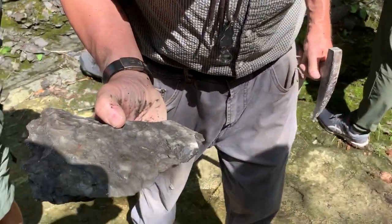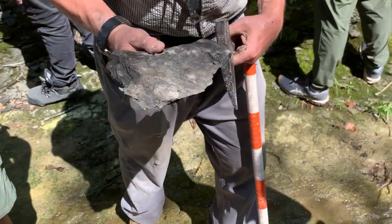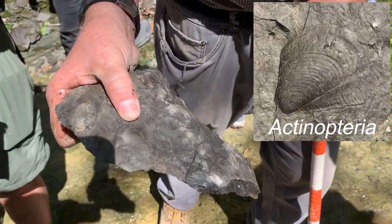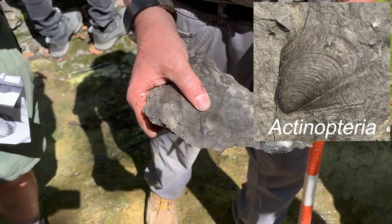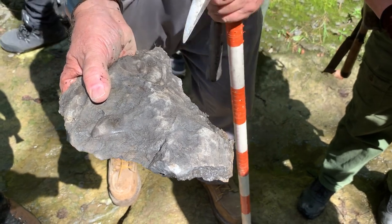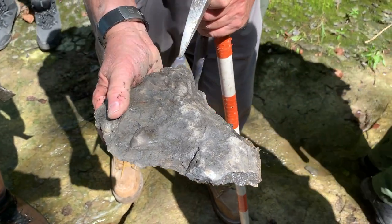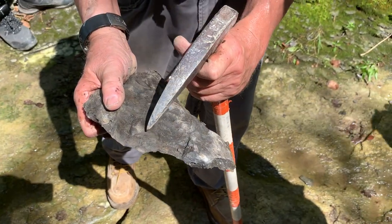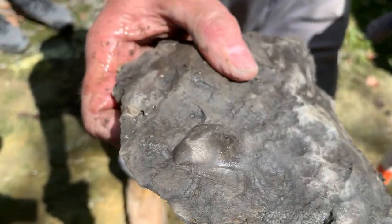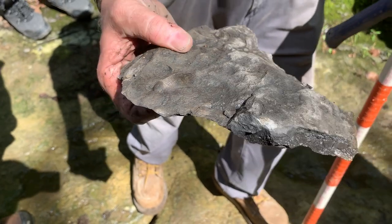Here's a nice slab that shows a beautiful example of Actinopteria — this is a bivalve related to the modern pearl oysters. This is the counterpart of that trilobite; John has the actual specimen, but you can see the pygidium, and here next to it is a winged bivalve. 'Pterioid' means winged.